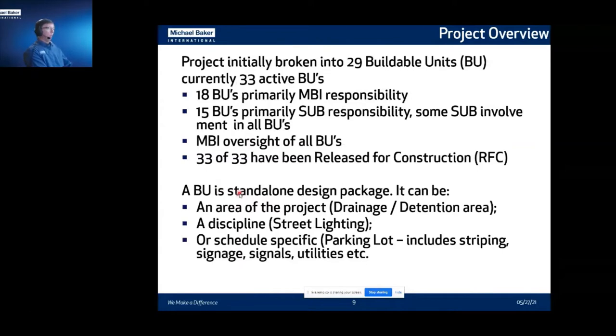The project was broken down into 29 buildable units, ending up with 33 active units. 18 of these buildable units were Michael Baker's responsibility; 15 were subs, though Michael Baker had oversight of all of them. As of now, all 33 have been released for construction. For those not familiar with design-build projects, a buildable unit is a standalone design package. It can be an area discipline like a drainage area, a total discipline like street lighting, or schedule-specific — for example, getting a parking lot relocated for an active business, including striping, signals, and signing. Another example would be a bridge with its associated retaining walls.